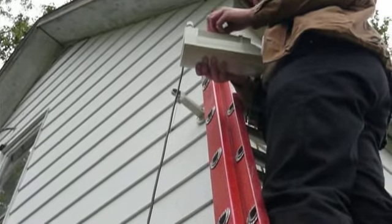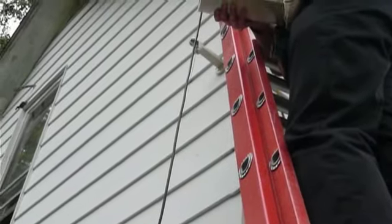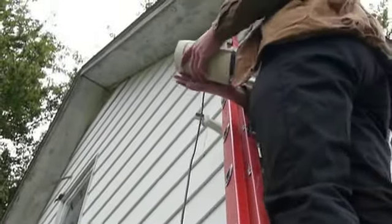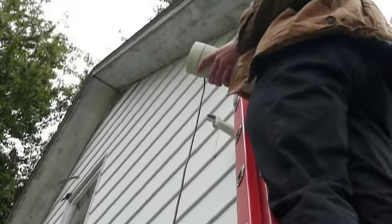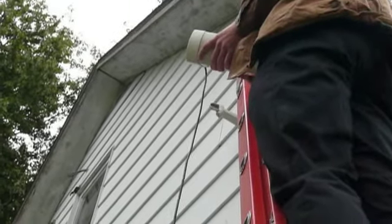Now we've got the camera mount screwed into the house in about the location where we'd like to have it. It expands the field of view quite a bit so we can actually see some of the street over there. Now the keykeeper just has to put the camera back on its pedestal and we'll tune it up on the TV and see how it ends up looking.